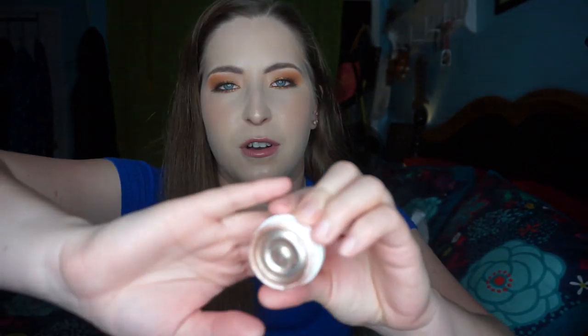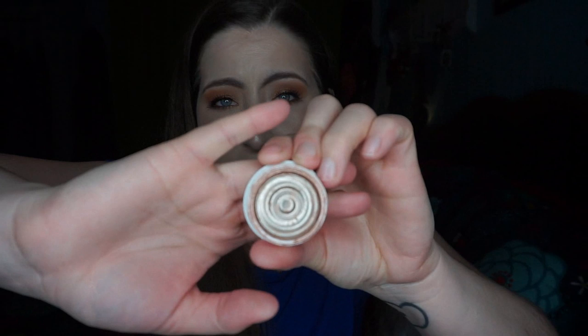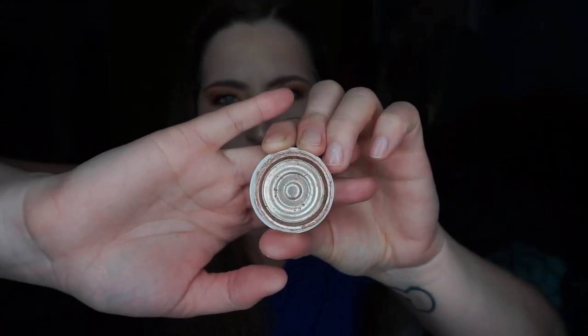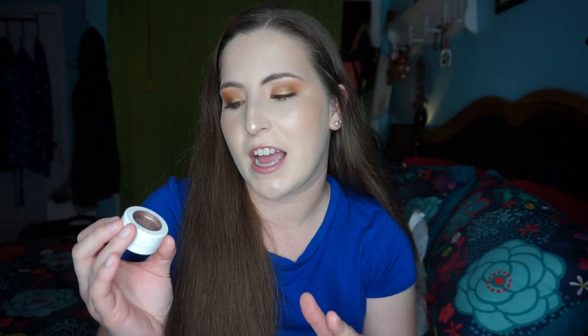This is actually one I would consider repurchasing — this is the ColourPop Super Shock Shadow in A Maze. It's all done, but this was a beautiful coppery glitter shade. The ColourPop Super Shock Shadows are kind of like a mix of a cream shadow and a powder formula. It was really pigmented, glittery, and really pretty. These are only like five or six bucks, so I would pick this up again once I finish other eyeshadows. I really want to try more of the Super Shock formula.